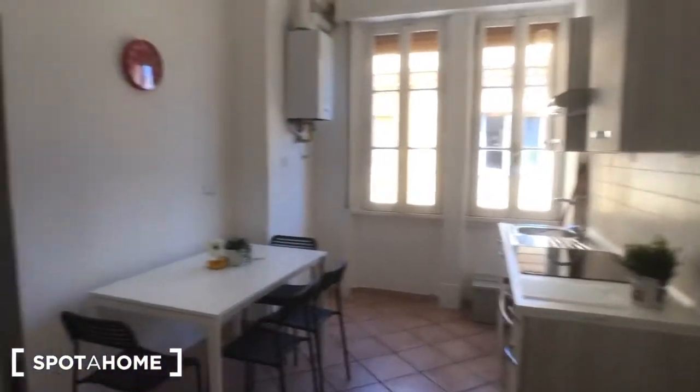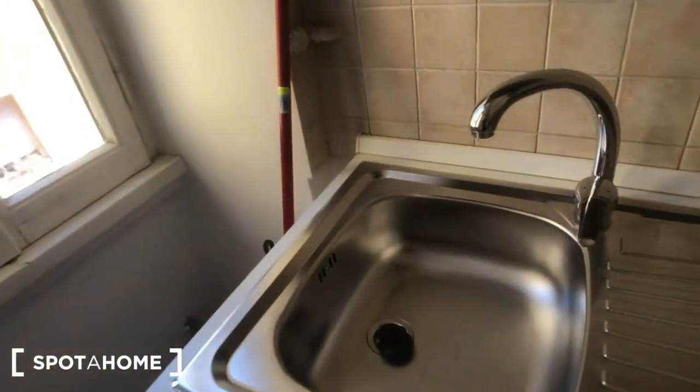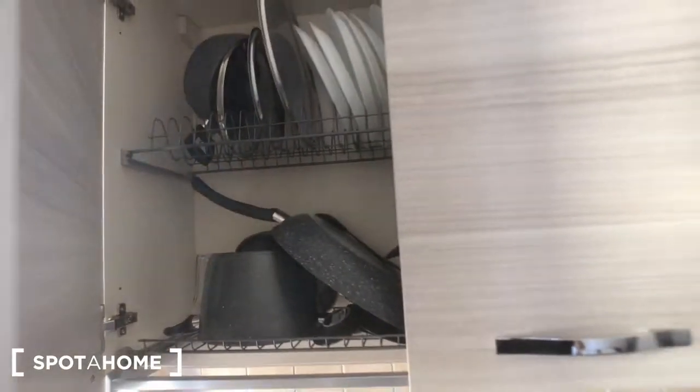And this is the kitchen, where you have a big fridge on the left. You can find this table with five chairs. You have four cookers with an oven, some storage, some sinks. As you can see, all the house is brand new. You have trash cans, and pots and glasses and dishes here.